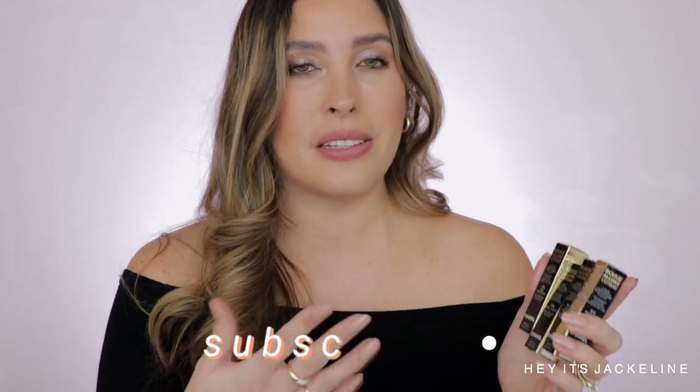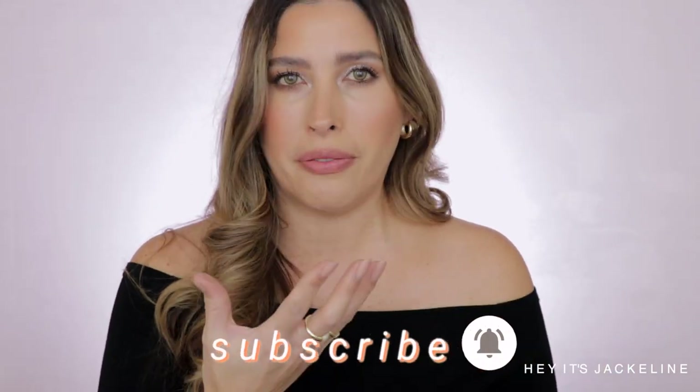Different from the Rouge Allure lipsticks, these right here have more of a slim format. They also come with two grams of product, so because of this slim format it's a little bit less product than a Rouge Allure lipstick. These lipsticks are supposed to give you a high intensity lip color with an ultra high concentration of pigments. They are also supposed to give you 12 hours of hydration and up to 10 hours of care — right here on the box it says they give you radiance as well as care for your lips.